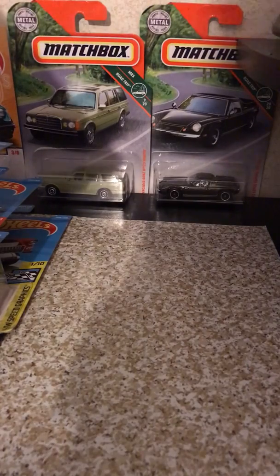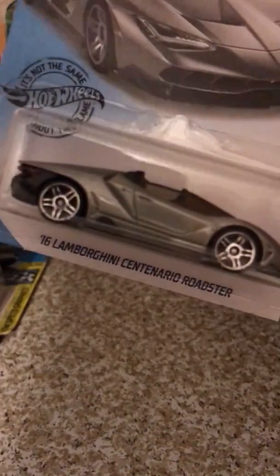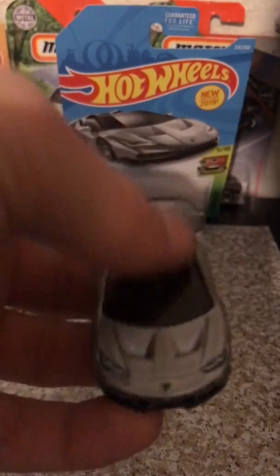This is one of my favorite Lamborghinis — the 2016 Lamborghini Centenario Roadster. Very beautiful car. Loved the color on this thing. The back and front is really good looking on this car. Really cool addition to add to my collection. Here it is loose. I'll do a review video on that later.